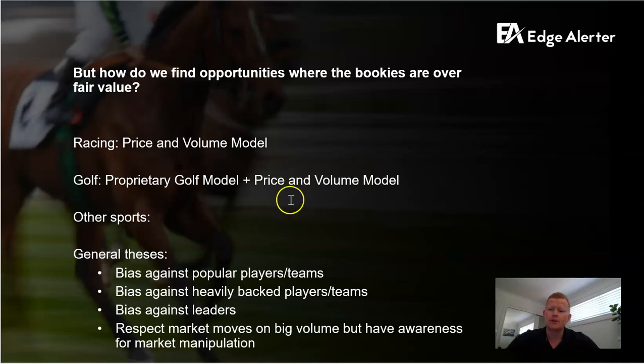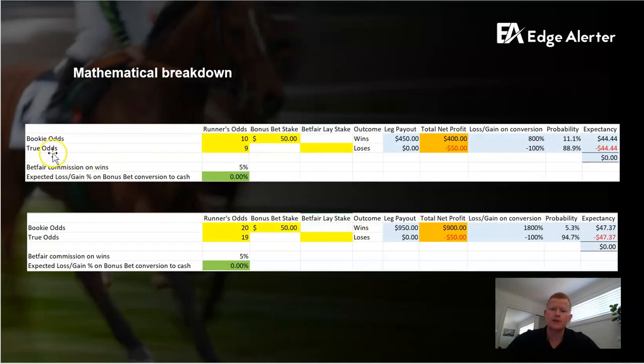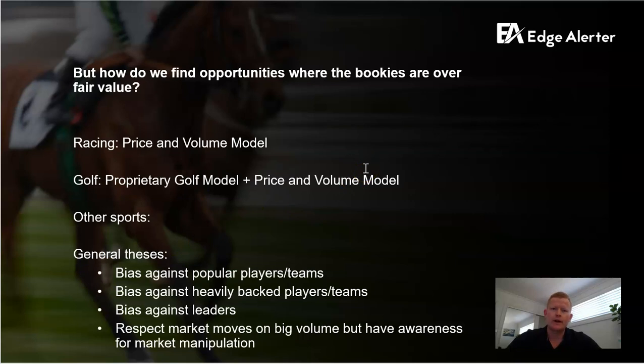The next question is: how do you even define fair value? We've got a couple of key ways. In racing, we've got a price and volume model that's been proven to be bulletproof over the long term. In golf, we also use a price and volume model, but we've also got a proprietary model that runs simulations, and that helps us out a lot. In other sports we've got various angles, but racing and golf are our key areas — about 95% to 98% of the bonus tips are in racing or golf.